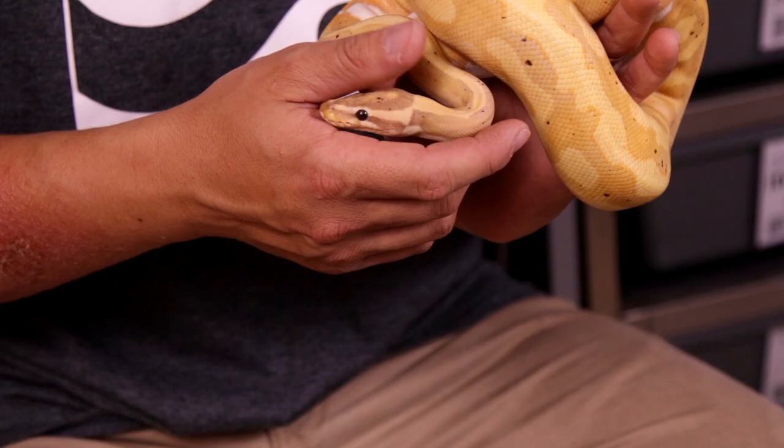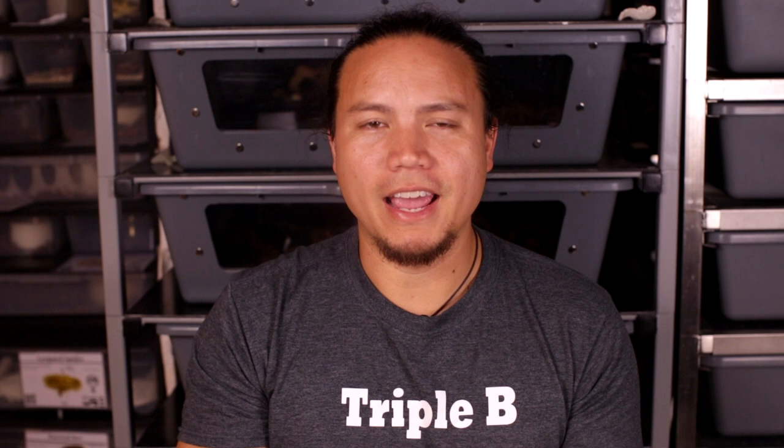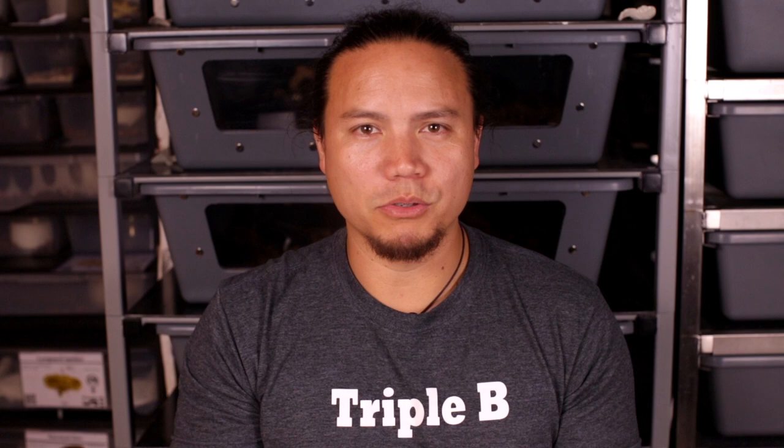The next and possibly most fascinating part of a snake's anatomy has to be its forked tongue. They are constantly flicking their tongues in the air, picking up scent particles which they bring back in and touch the roof of their mouth. At the roof of their mouth is what's called a Jacobson's organ. This gives them a directional sense of smell, and it's thanks to this organ that snakes boast a sense of smell almost as much as 600 times better than our own.